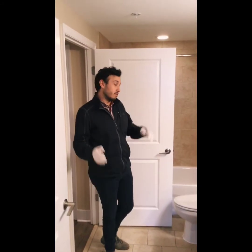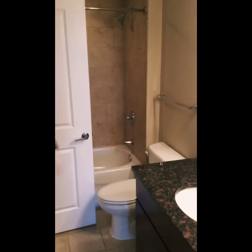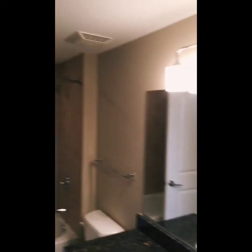We'll cap off the tour with a quick tour of the restroom. Standard tub, toilet, single vanity, and granite countertops.